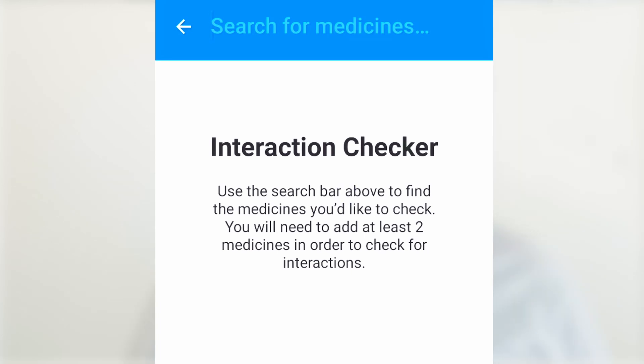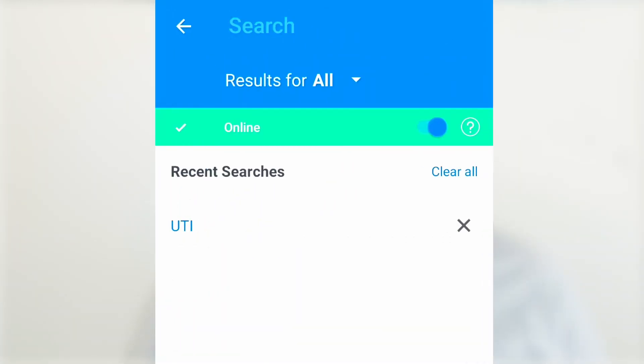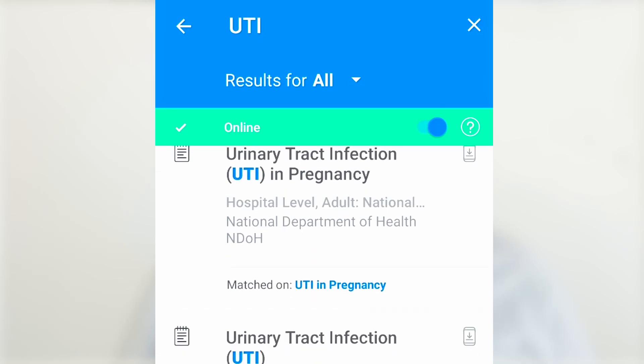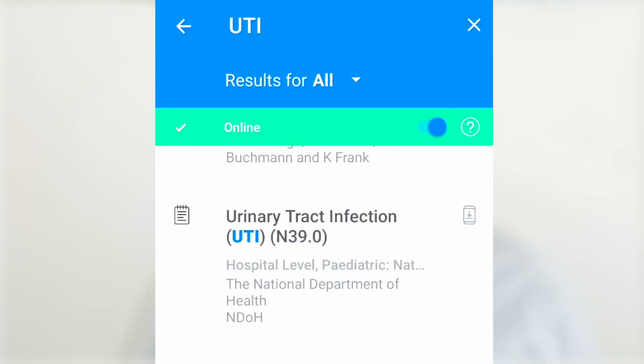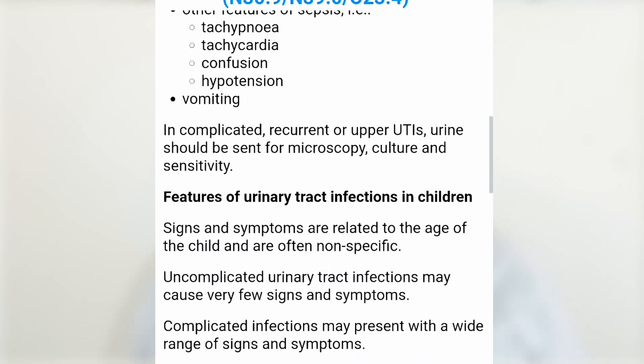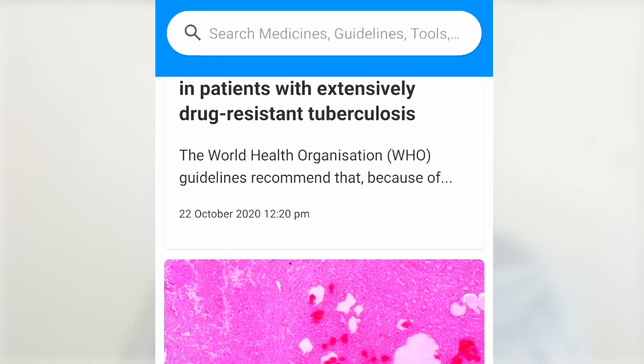Drug interactions can also be reviewed. In the discover section, you can search medicines and guidelines — for example, searching UTI brings up a whole lot of information including ICD-10 coding and the treatment of UTI as a quick reference. It's a very helpful app indeed.